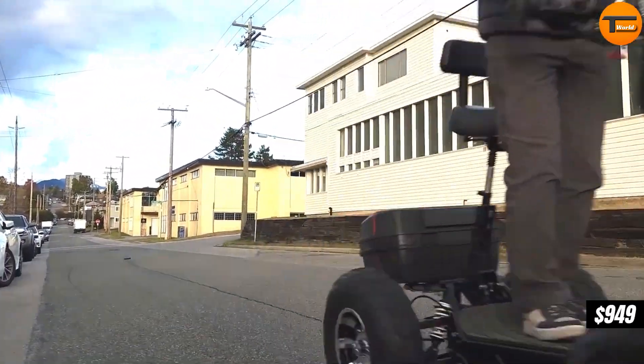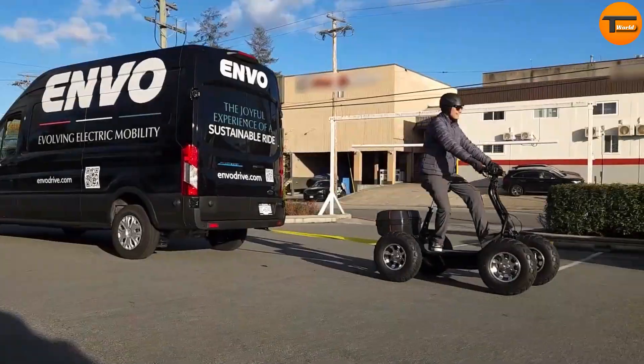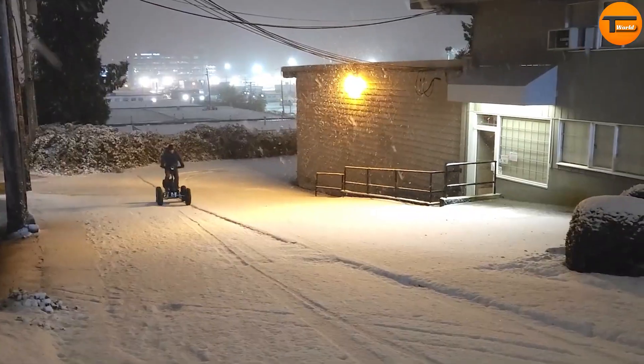Priced at $949, the Envo Electric All-Terrain Vehicle combines power, flexibility, and eco-friendly technology for an outstanding off-road experience.